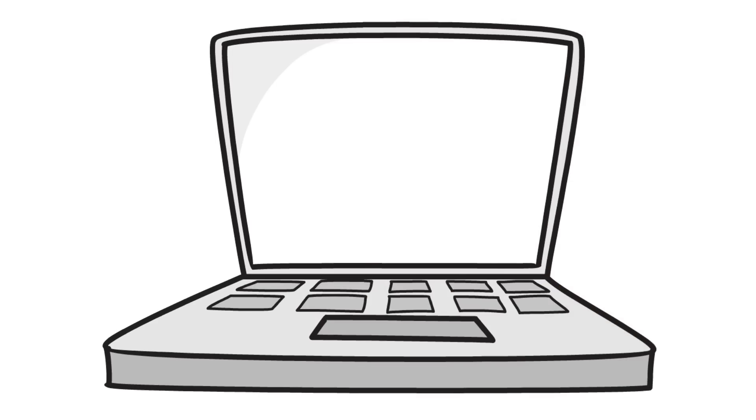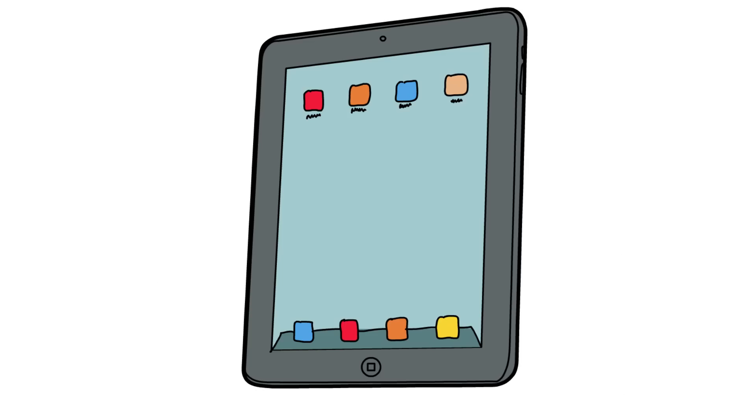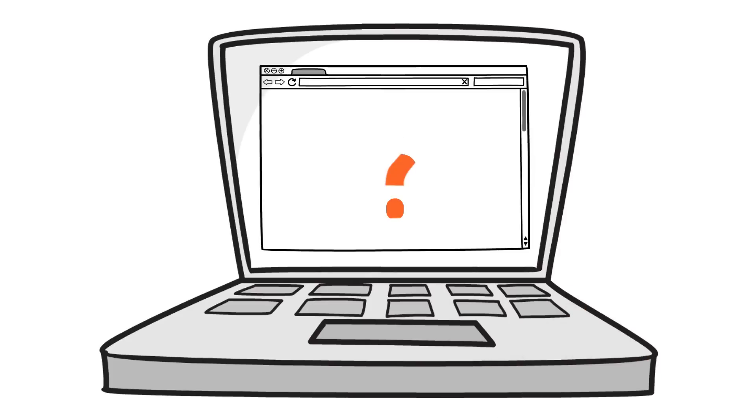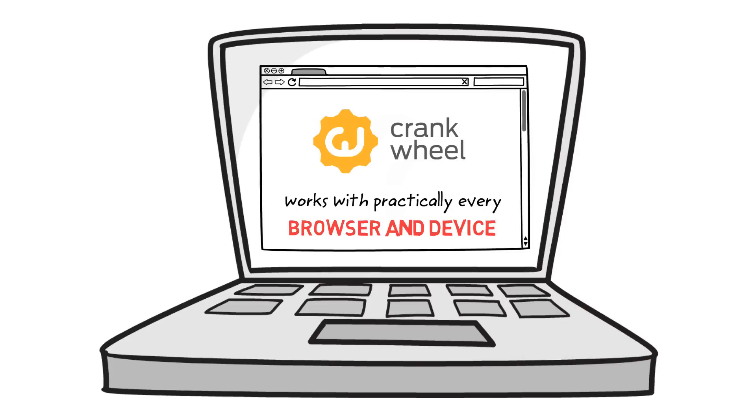They can use any computer, smartphone or tablet, and they never need to install any software. You don't even need to ask what kind of browser they have, because CrankWheel works with practically every browser and device out there.